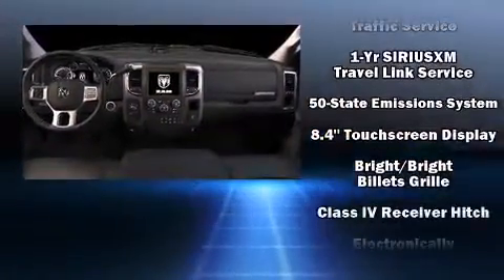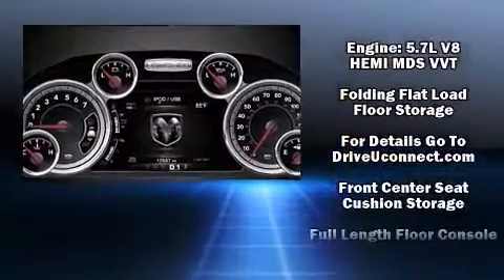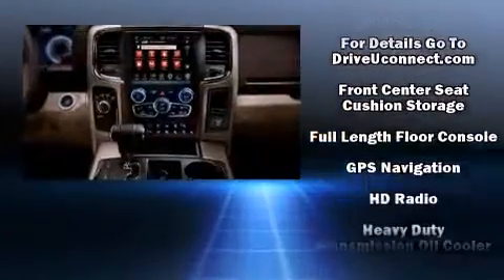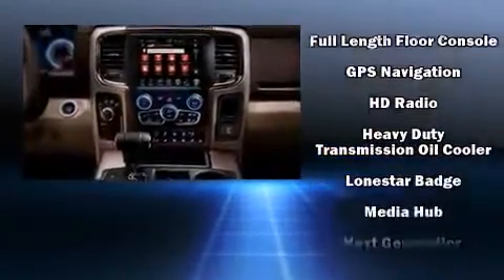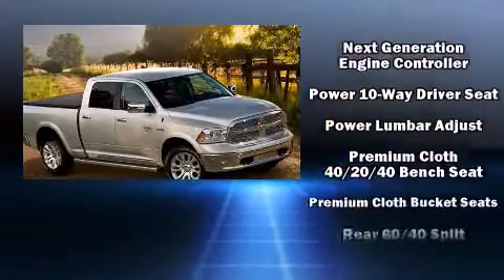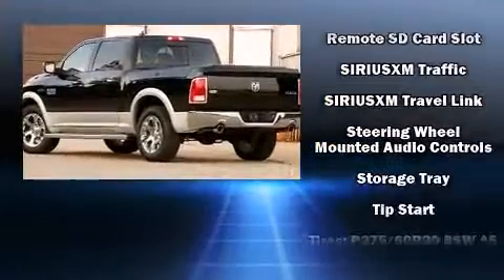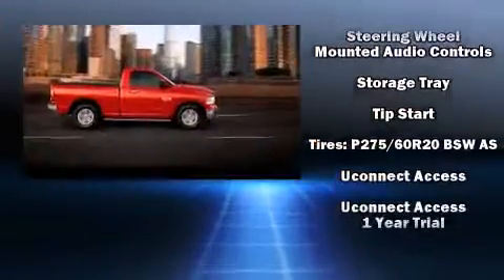Passenger security is always assured thanks to various safety features such as dual front impact airbags, front side impact airbags, traction control, brake assist, a panic alarm, an emergency communication system, and four-wheel disc brakes with ABS. For added security, Dynamic Stability Control supplements the drivetrain.